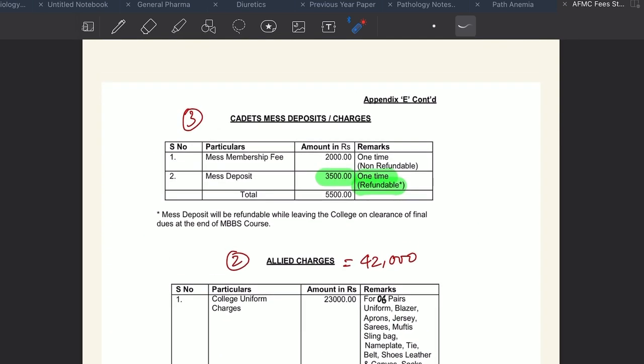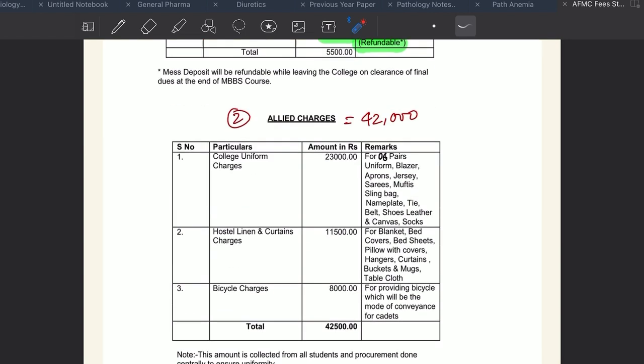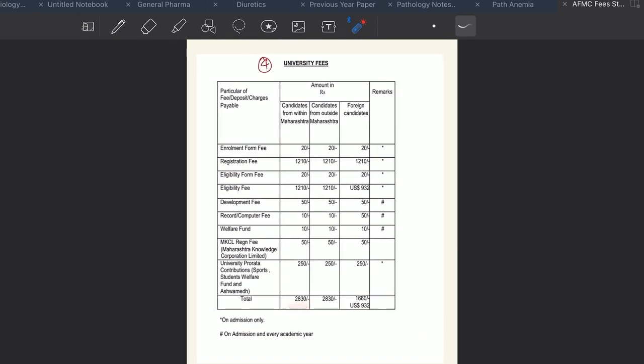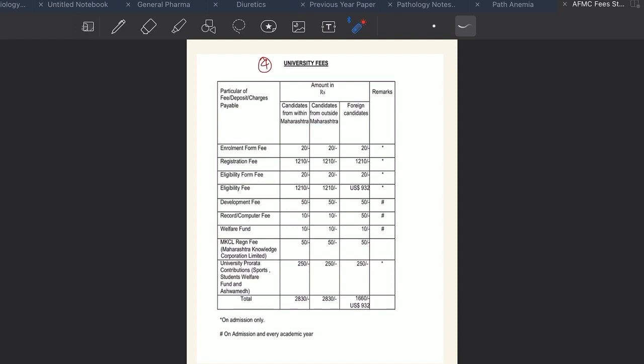The third component is cadet mess deposits and charges: ₹7,200 is charged, out of which ₹3,500 is refundable. So effectively you are paying ₹3,700 under this component. The fourth component is university fees of ₹2,830, which is non-refundable and must be paid each year. The fifth component is the AFMC Cadets Insurance Scheme premium, which is also non-refundable.